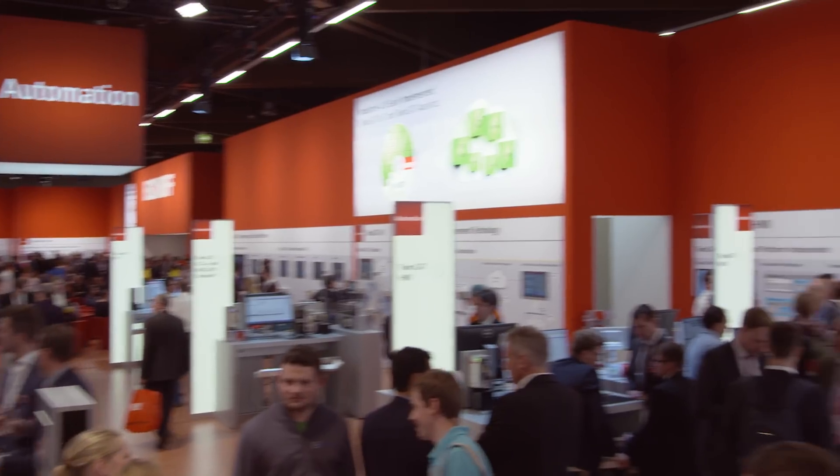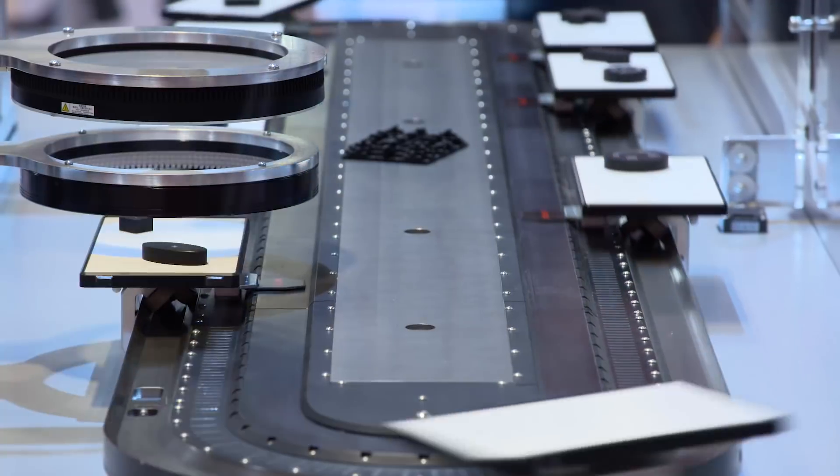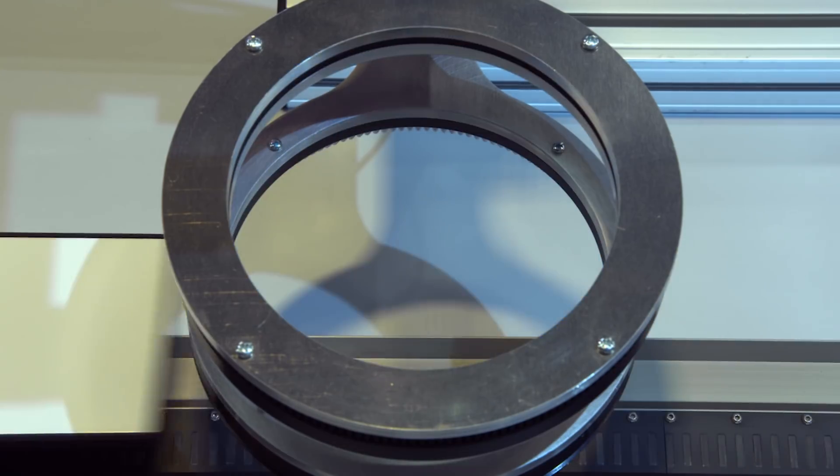The integration of machine vision capabilities into TwinCAT is one of the top news presented by Beckhoff for this year's SPS IPC Drives. This year we show at the SPS IPC Drives fair for the first time TwinCAT Vision, which means that we completely integrate vision into our TwinCAT suite.